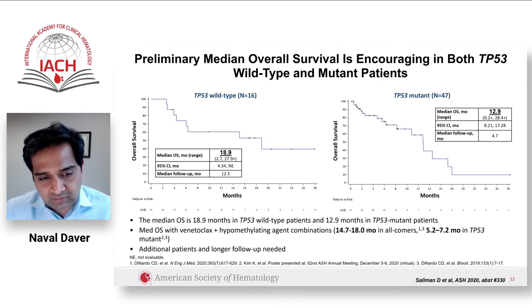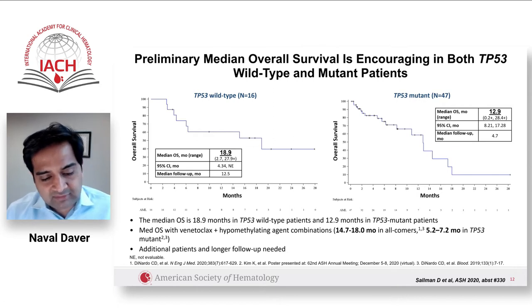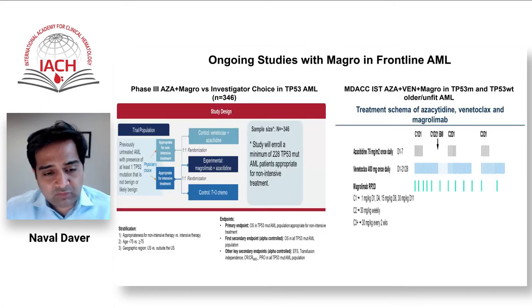We believe that if these data are confirmed with longer follow-up in more patients, magrolimab could be a very important drug — either as aza-magrolimab doublet, or more importantly as a triple combination of aza-venetoclax-magrolimab.